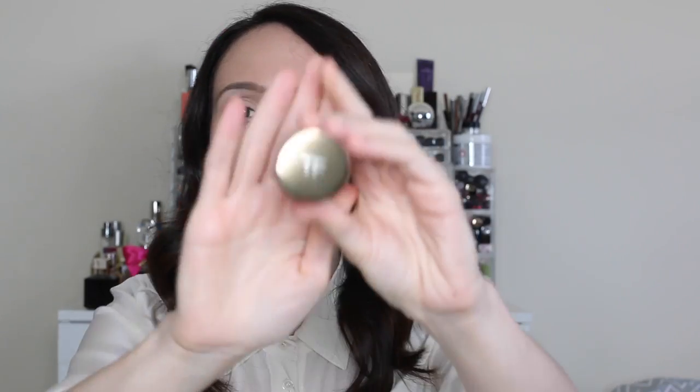I have colors in palettes that I like, but I found a good amount of single shadows that I really love. I'm going to do some swatches and hope that my hands don't get on my beige silk blouse. I have some cream ones here and some powder ones — let's start with cream.